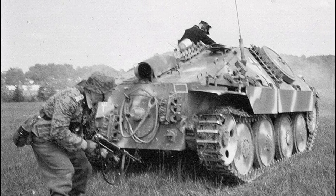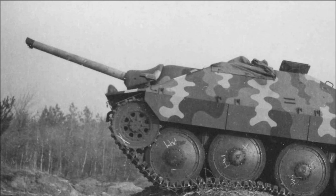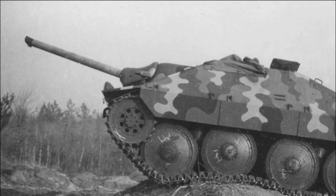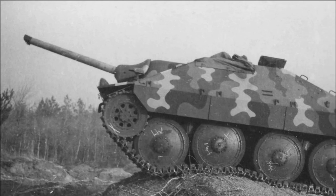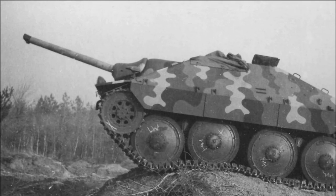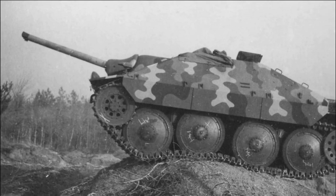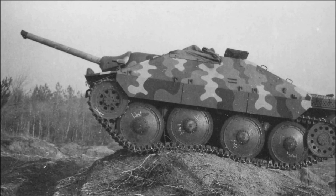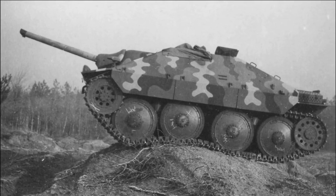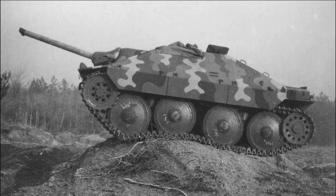There are two versions of how this machine was invented at the end of 1944. According to the first one, some German officials considered the Jagdpanzer 38T insufficiently effective against enemy tanks and decided to equip it with flamethrowers. According to the second version, the design of these flamethrower tanks was developed exclusively for the Ardennes Offensive, also known as the Battle of the Bulge. The first version is perhaps not very believable, but there is no firm confirmation of either of them.